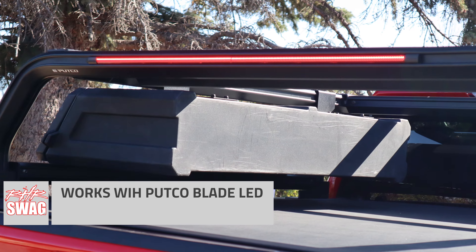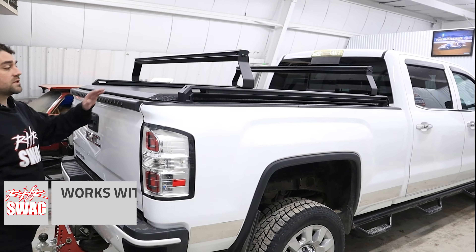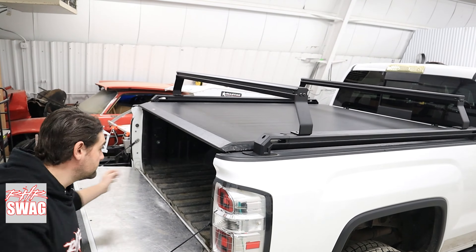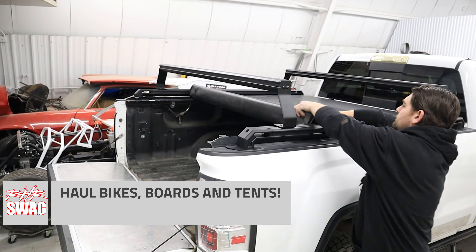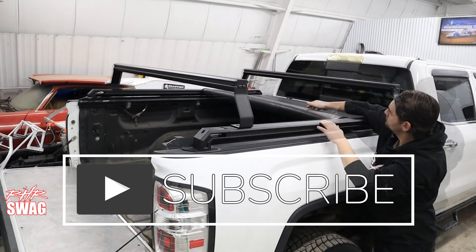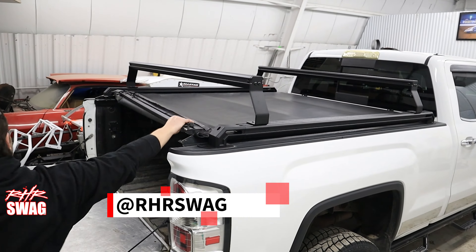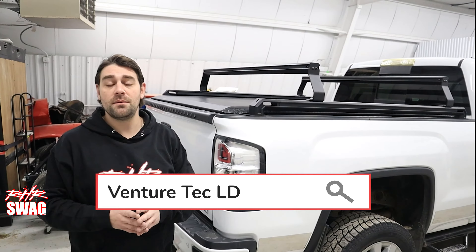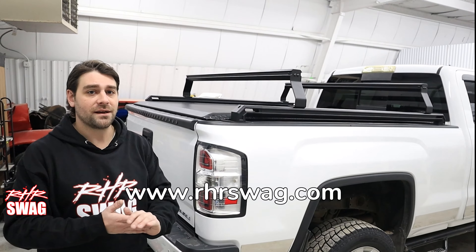One of my favorite features is that because it mounts to your stake pocket holes, as you can see here, any roll-up cover — really any cover that mounts to the inside of your truck bed — you'll be able to couple this rack system with the ability to also have cargo underneath, safe, secure, and protected. Any questions or comments, definitely feel free to let us know and join us at rhrswag.com.